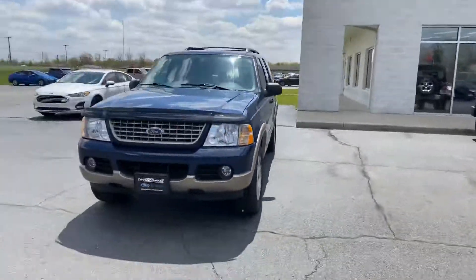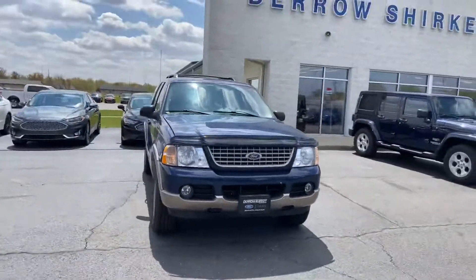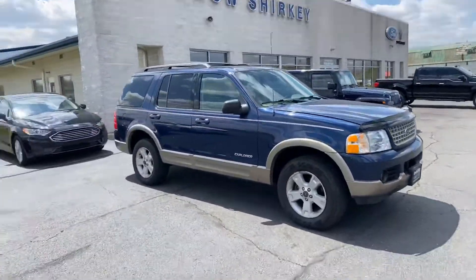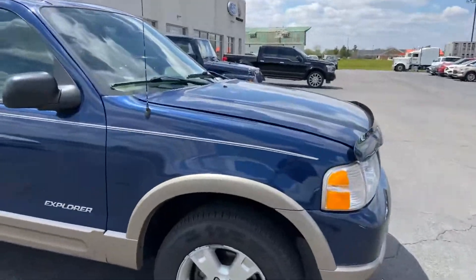Good afternoon, Tanner Vollmer here with Daryl Shirky for the Lincoln in Montpelier, Ohio. In front of me I have our 2004 Ford Explorer Eddie Bauer edition. Just gonna do a quick walk around of the exterior for you.